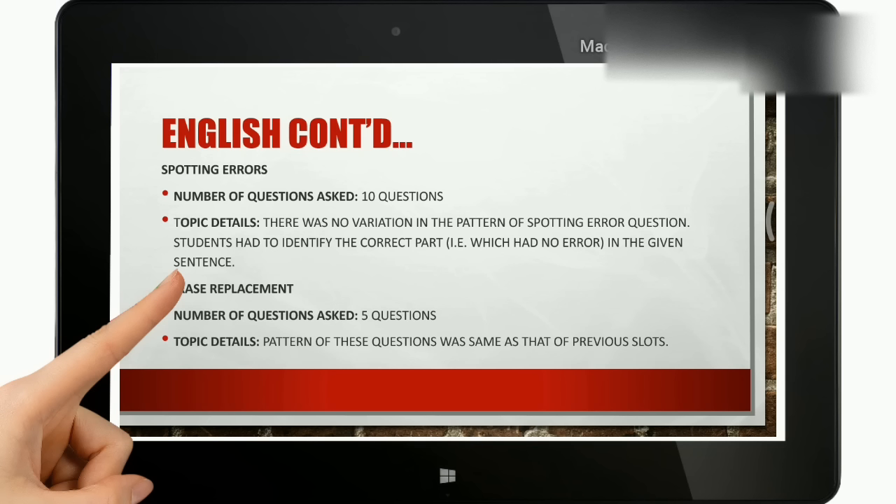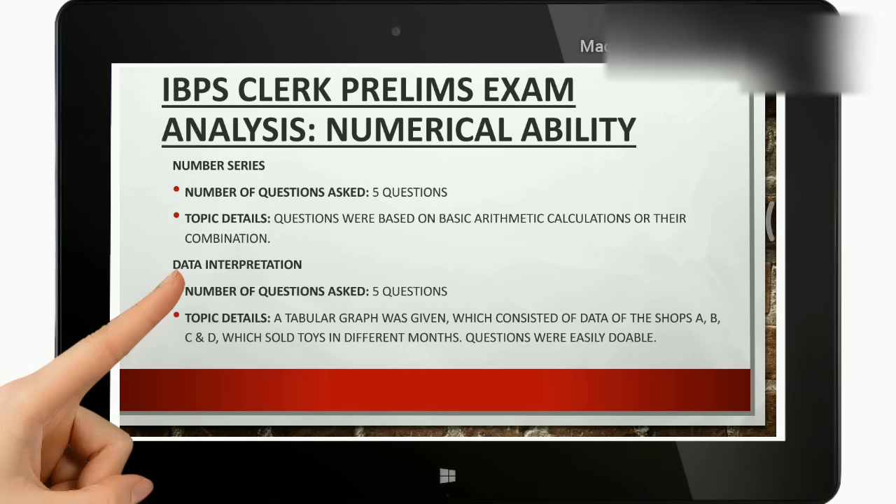Next is phrase replacement. 5 questions were asked and it followed the same pattern as in the previous slots. That concludes the English section, and we now continue to the numerical ability section.